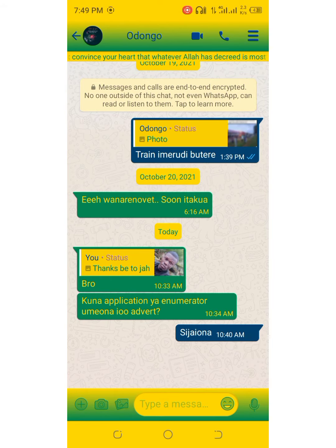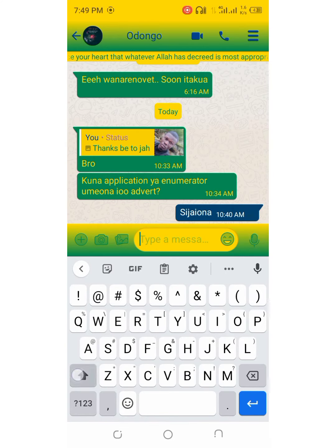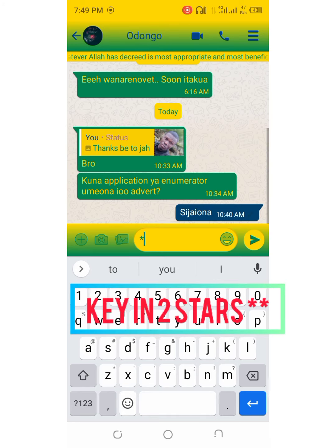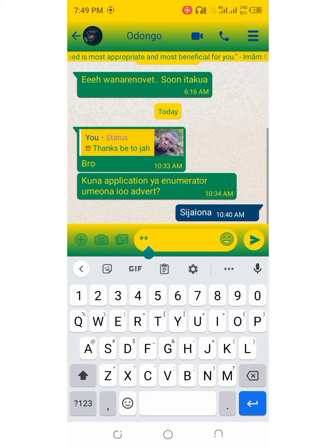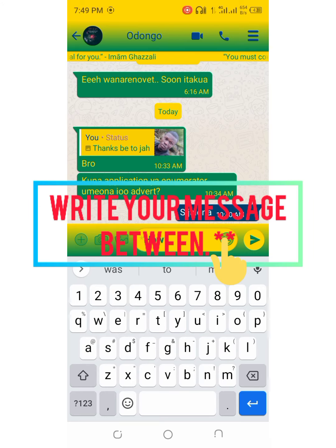Thank you. This is how to write a text in bold on WhatsApp — you type two stars, then write your text between the two stars. Let me just reply to this message. As you can see, the text is in bold.